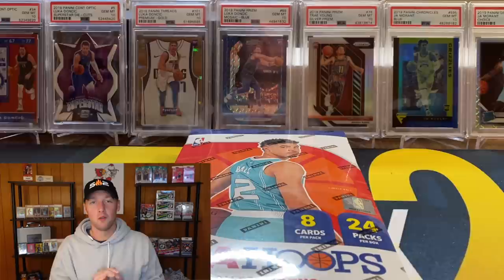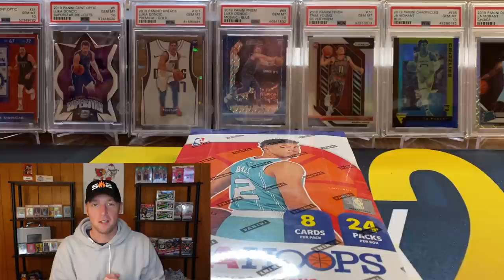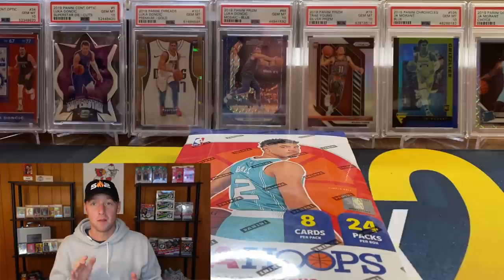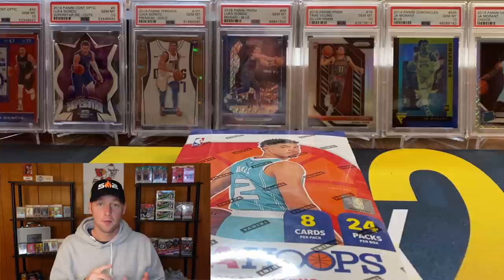What's going on YouTube, I am back with another video. In this one we have a brand new product — this is the 2020-21 NBA Hoops Hobby Box. Today is the official release date, Wednesday February 3rd. I just picked this box up from Louisville Sports Cards and I'll start off by saying I'm not a huge fan of NBA Hoops.